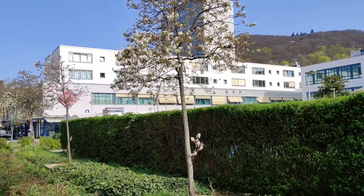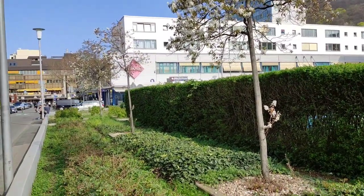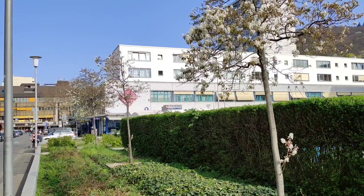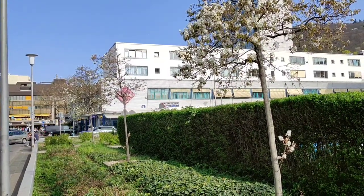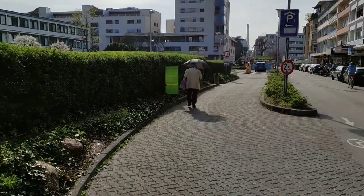Hi folks, this is All the Fruits, and today I will be frolicking and fruit foraging through the beautiful warm spring city of Heidelberg in Germany. Not only being late March, this guy for example is wearing a sun umbrella.